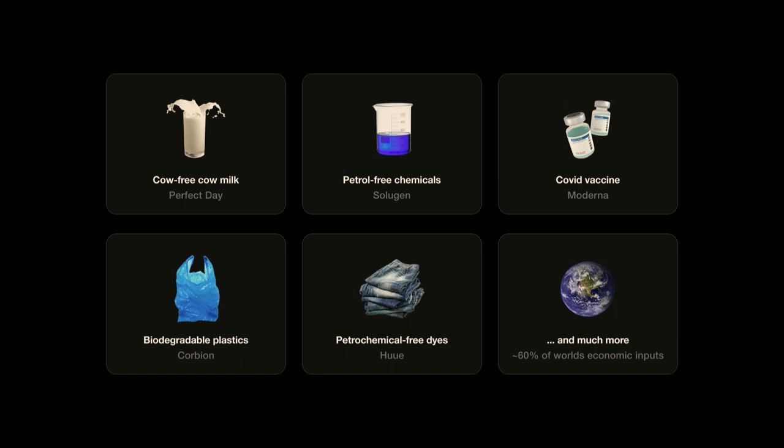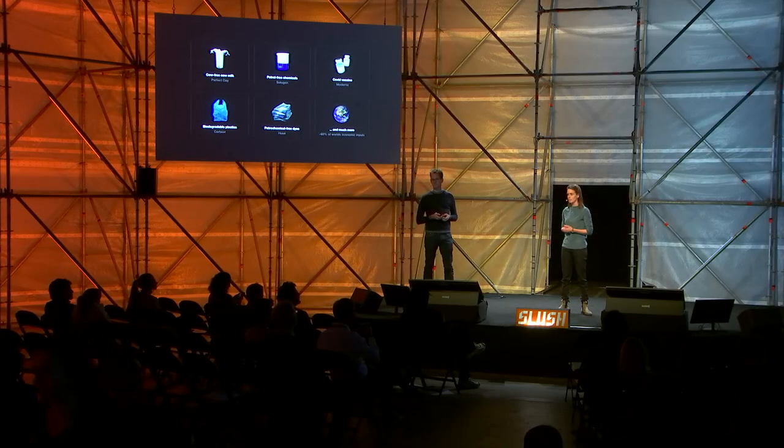These factories powered by proteins can replace conventional production processes that today are based on petrochemicals or intensive animal agriculture. And the sustainability impacts of this can be huge. The global chemicals industry, for example, produces over 30% of total carbon emissions.